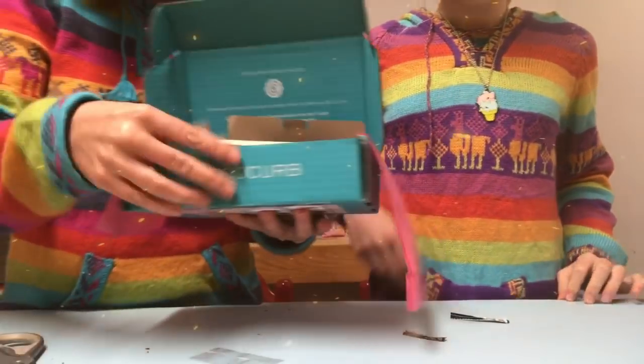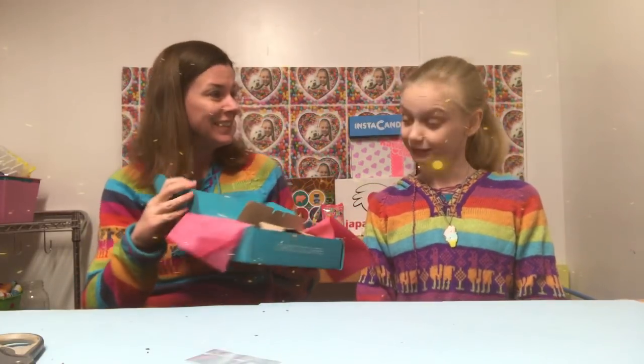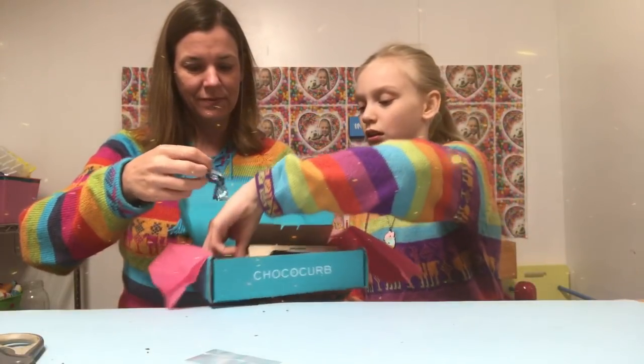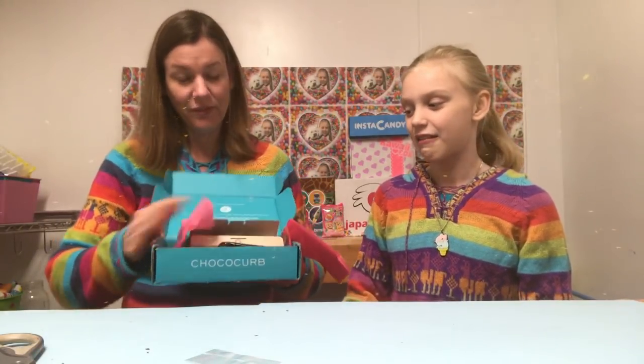Thank you Choco Curb — we appreciate you sending us this box so we can review it. I think it's a great box for anyone who loves chocolate, especially dark chocolate since we got a lot of dark chocolate in this box. My favorite thing was probably the orange one with the cayenne pepper — that was so good, very unique and extremely high quality. Please like and subscribe, and check the link below to visit Choco Curb!